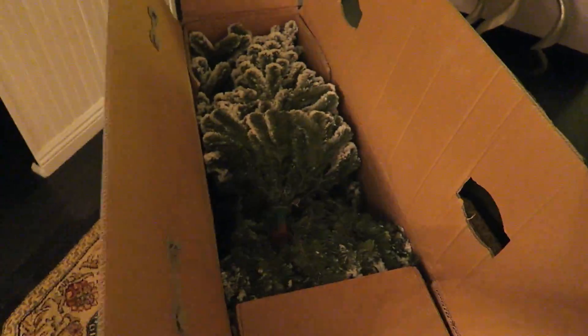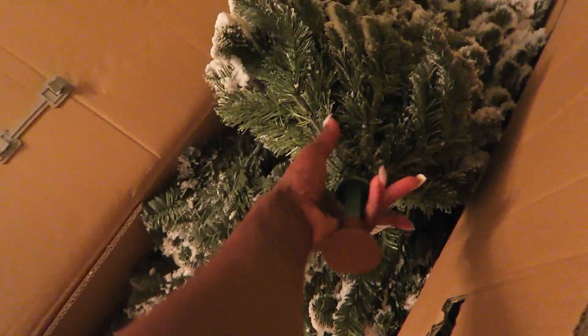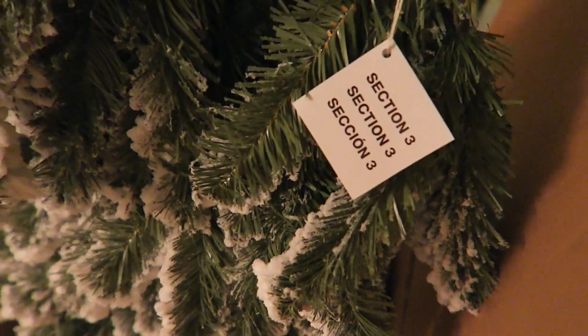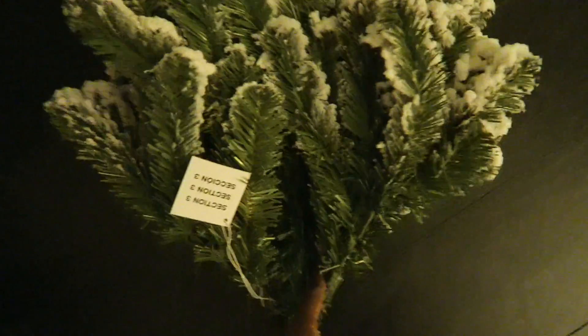Hey everybody, guess what? I get to put my Christmas tree up! Oh my gosh, yay, tis the season! I got my Christmas tree from a place called The King of Christmas on Amazon. I will leave a link in the description area down below for you to go check it out.